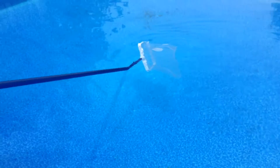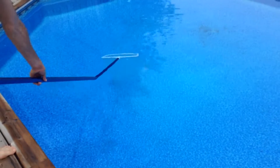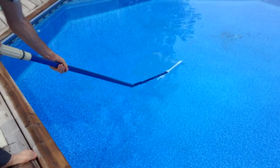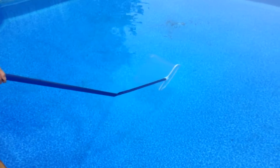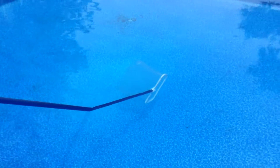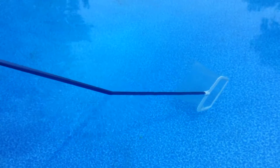When I put the skimmer in the water and move it deeper, you can see that it appears to be bent — it looks like it's bent at about a 15-degree angle, but it's not bent at all. It's very straight.